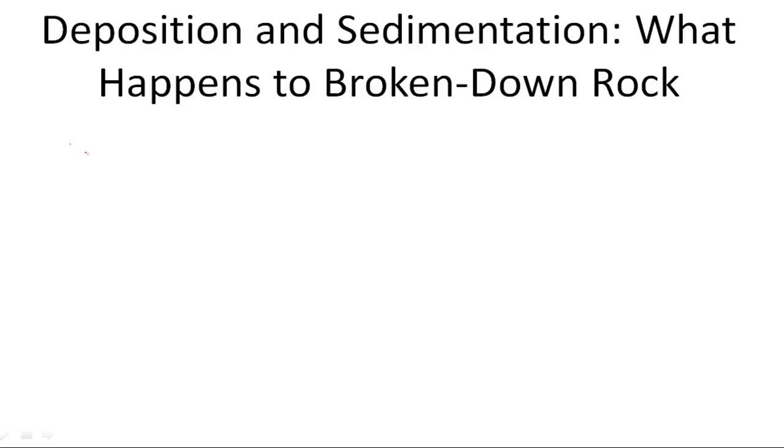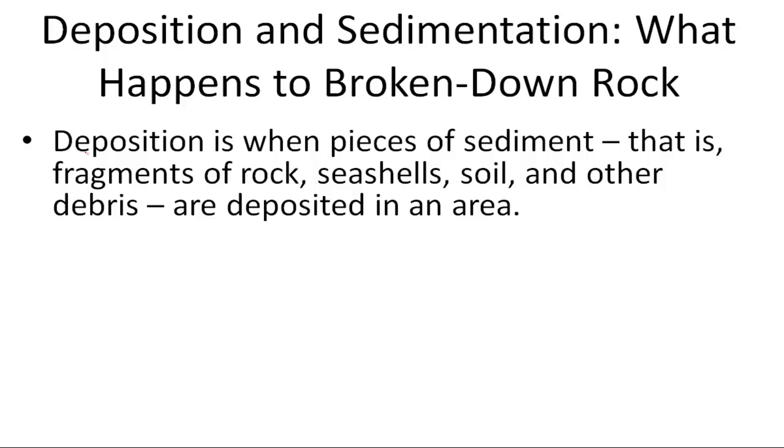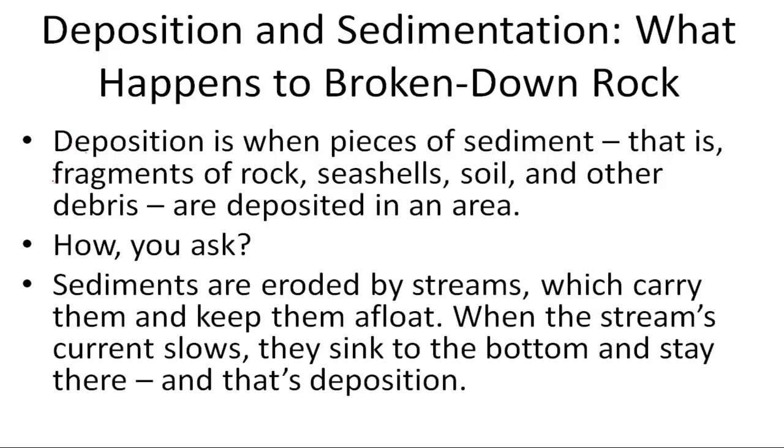Deposition and sedimentation. What happens to broken down rock? Deposition is when pieces of sediment or fragments of rock, seashells, soil and debris are deposited in an area. How, you ask?